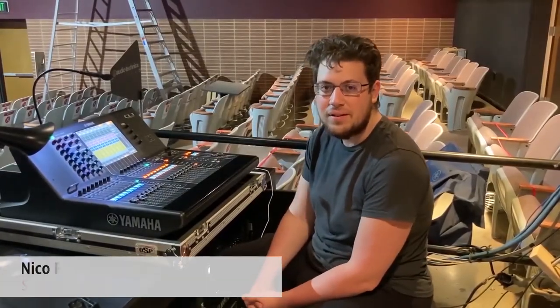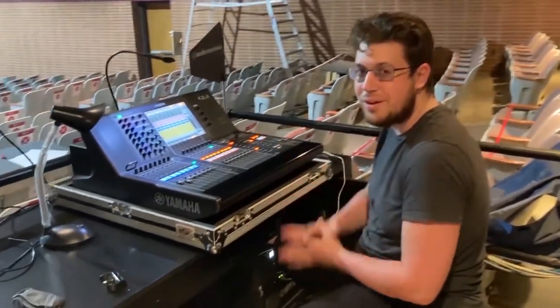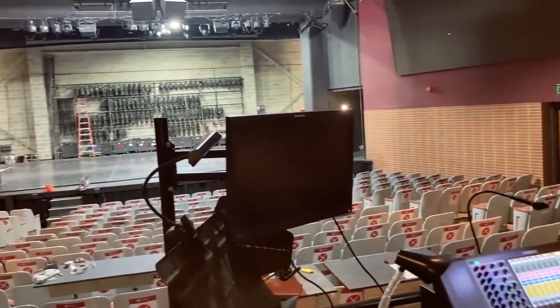I'm Nico Roland. I'm a BFA senior sound design and technology student here at Ball State. This is our front of house position. This is where we mix musicals and run sound for all of our shows.